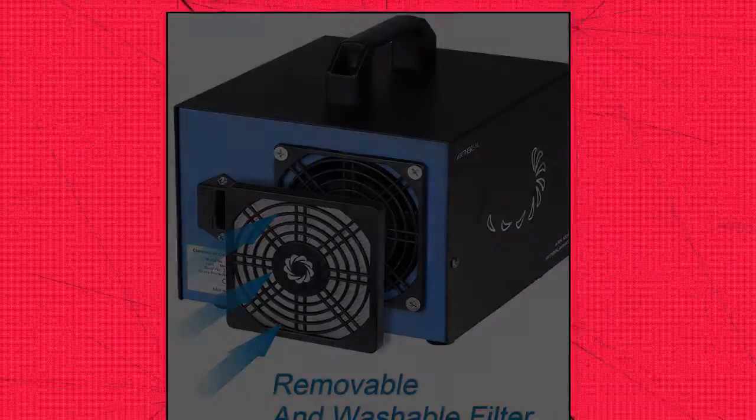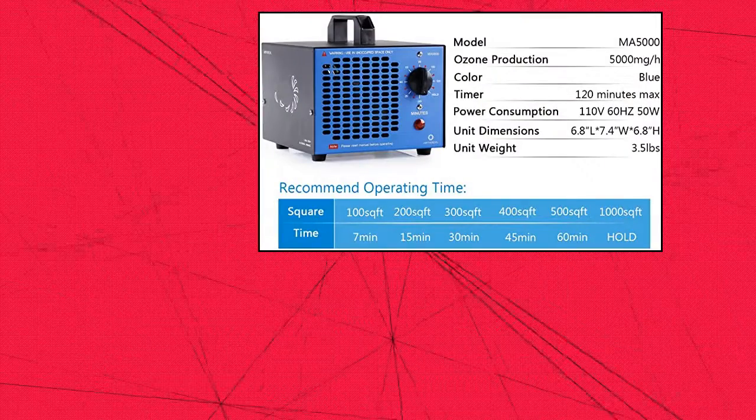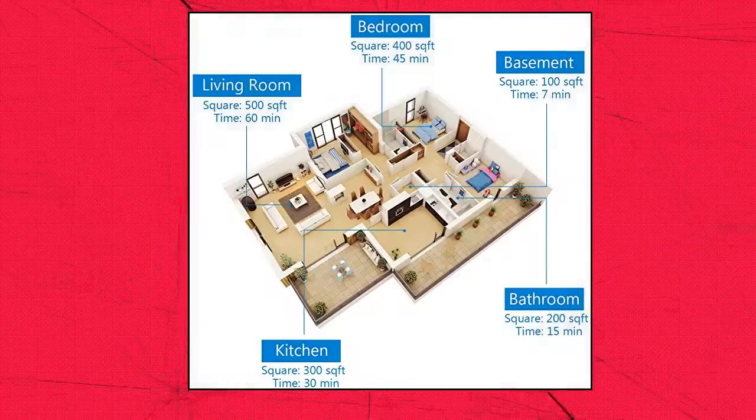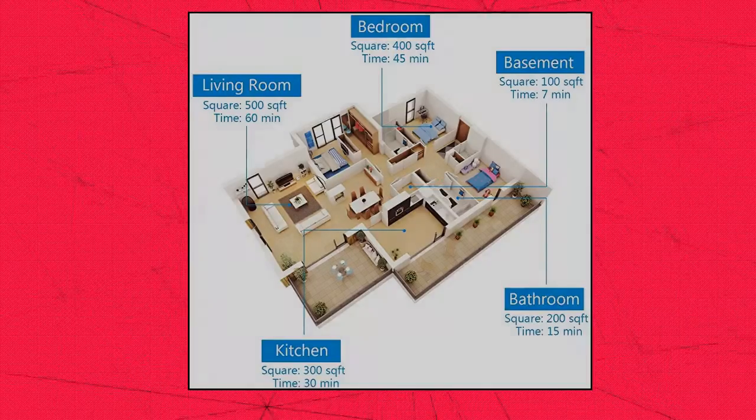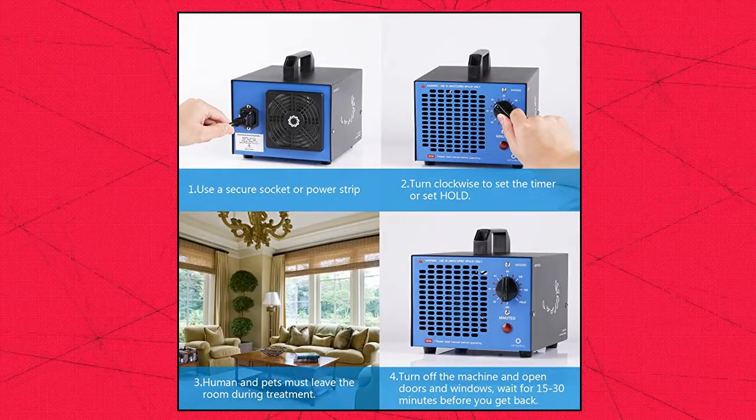Ozone generators are especially helpful at removing odors in places like cars, kitchens, basements, and pet or smoking areas. Ozone is a very powerful deodorizing agent which removes leftover odors from smoke, cooking, pets, and general musty smells.